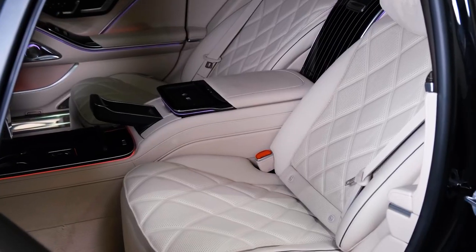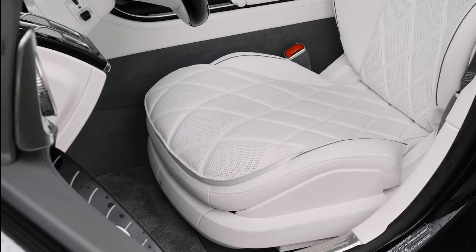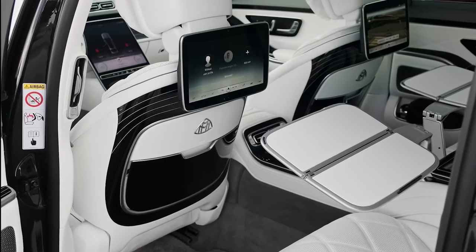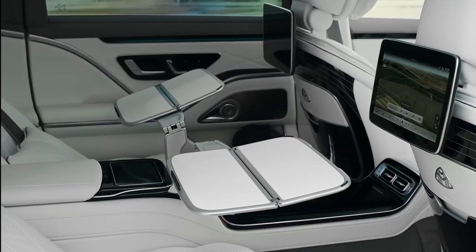The seats have wooden accents, diamond quilting, contrast piping, and of course the Mercedes-Maybach logo. The rear seats have their own entertainment system that consists of two completely integrated 11.6-inch high-resolution monitors that are great for watching movies.